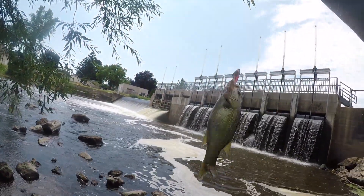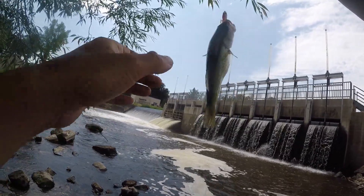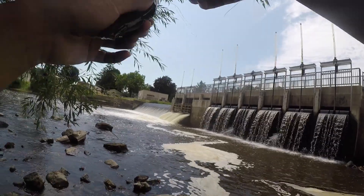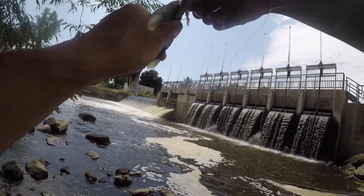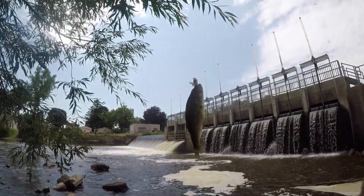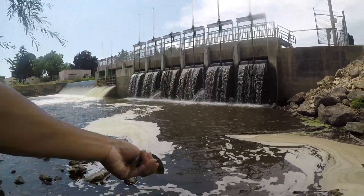Think that's a largemouth? Could be a smallmouth too. I'm thinking that's a largemouth though — yeah, it's a largemouth. The bottom lip protrudes, so there's a largemouth bass there. It's a very, very small one though. Very small largemouth bass. There you go, a tiny largemouth bass. See ya.